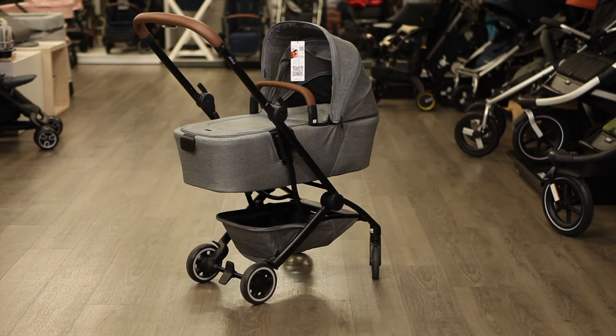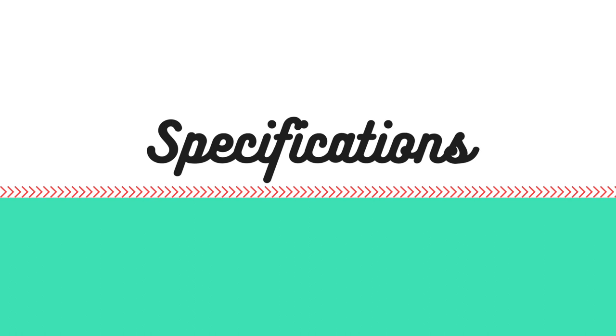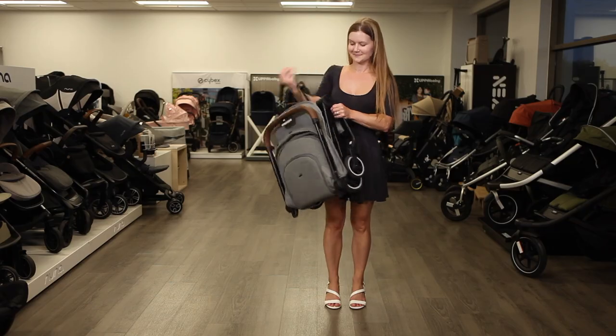All colors of the Aire are $449 with a folding bassinet sold separately for $219. The Aire is one of the most lightweight strollers in its category at just 13.4 pounds.